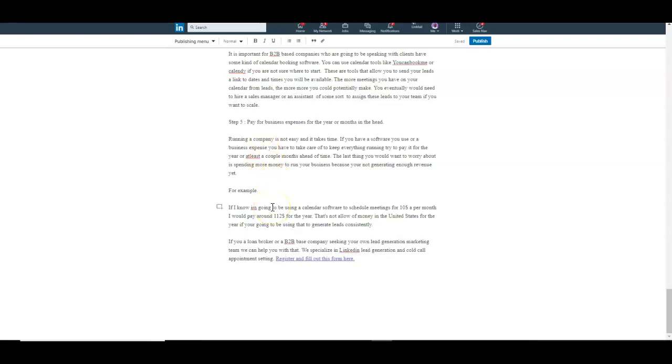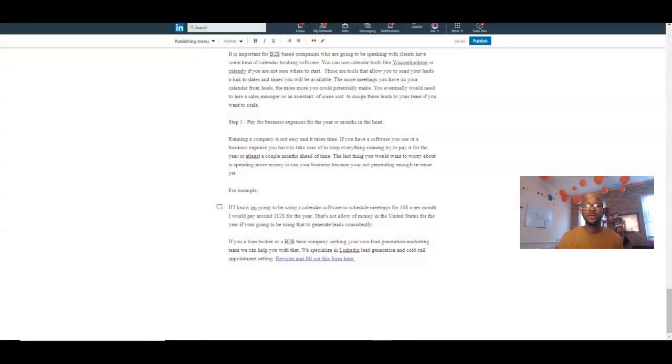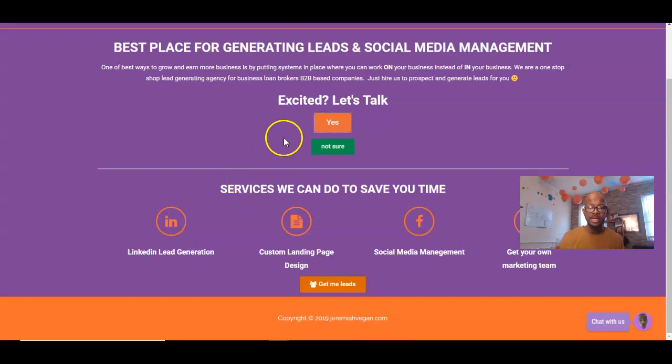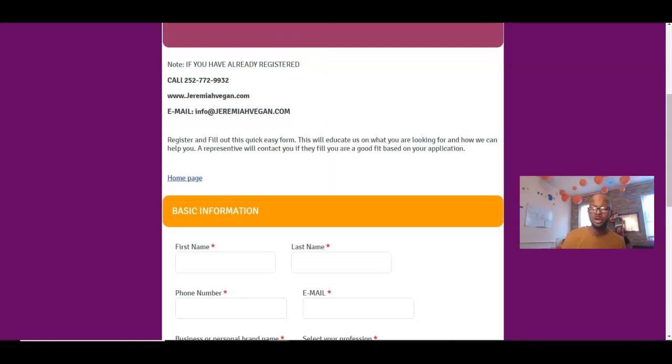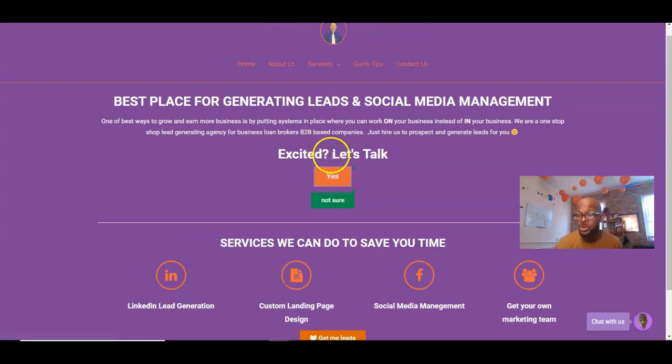If you're interested in having your own marketing team and need someone generating leads for you, head over to jeremiahvegan.com, fill out the registration form, select one of the options, and if you qualify someone will get back to you as soon as possible. Hopefully this added a lot of value — talk to you guys in the next video, thank you for watching.